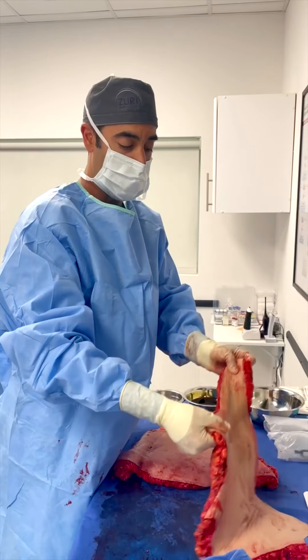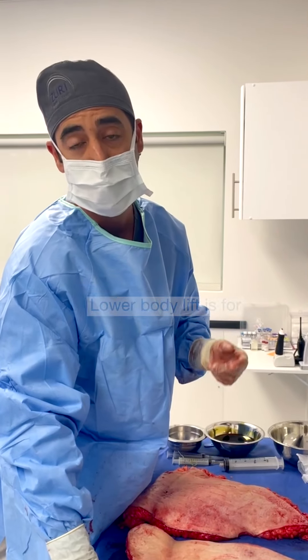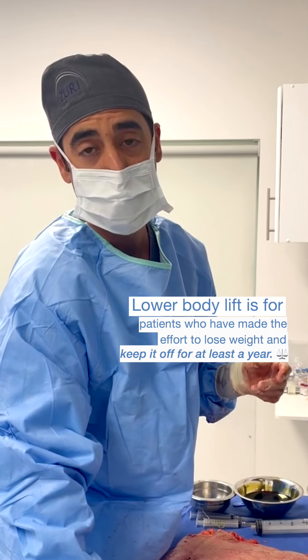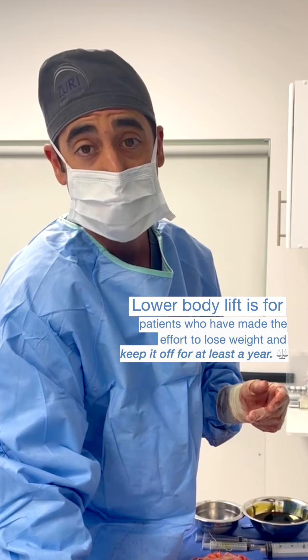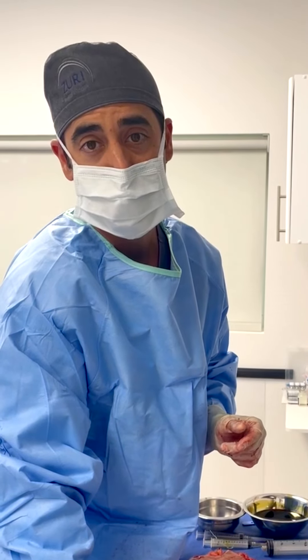I'm very happy to do these types of procedures for our patients that have made the effort to lose all that weight, have maintained the weight off for at least a year or more, and are excellent candidates for surgery here at our private office, Zuri Plastic Surgery.